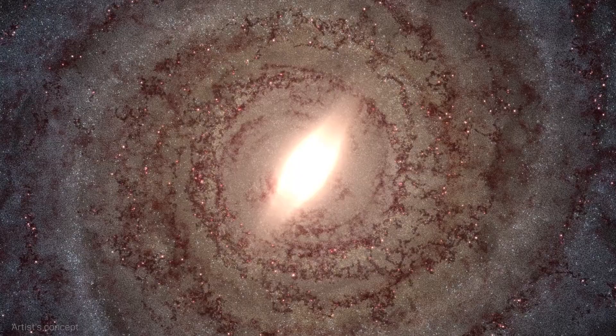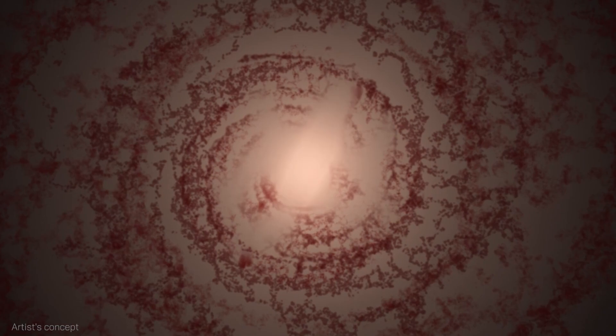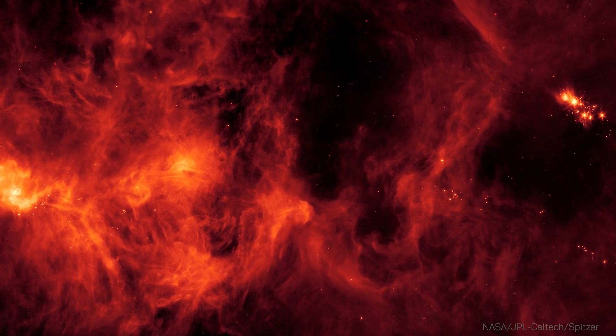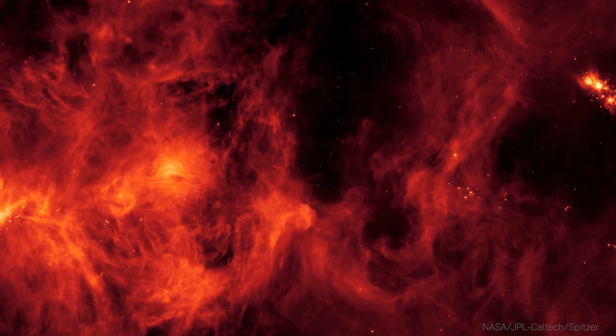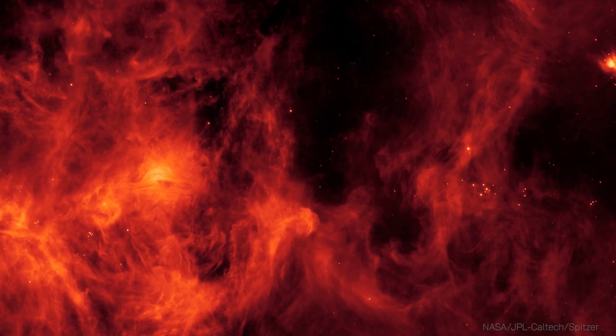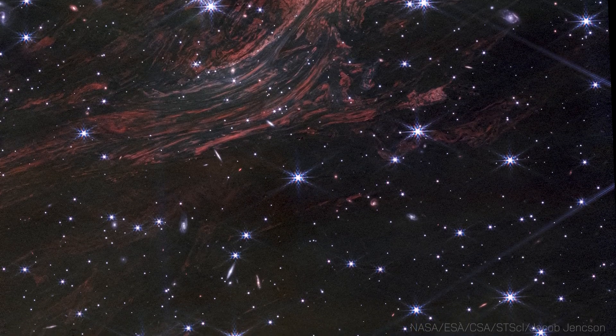Out in the vastness of space is the interstellar medium — the gas and dust between the stars. Scientists see lots of sulfur as gas in molecular clouds: cold, dense patches of the medium where stars and planets are born. But this type of sulfur tends to disappear quickly. Where does it go?